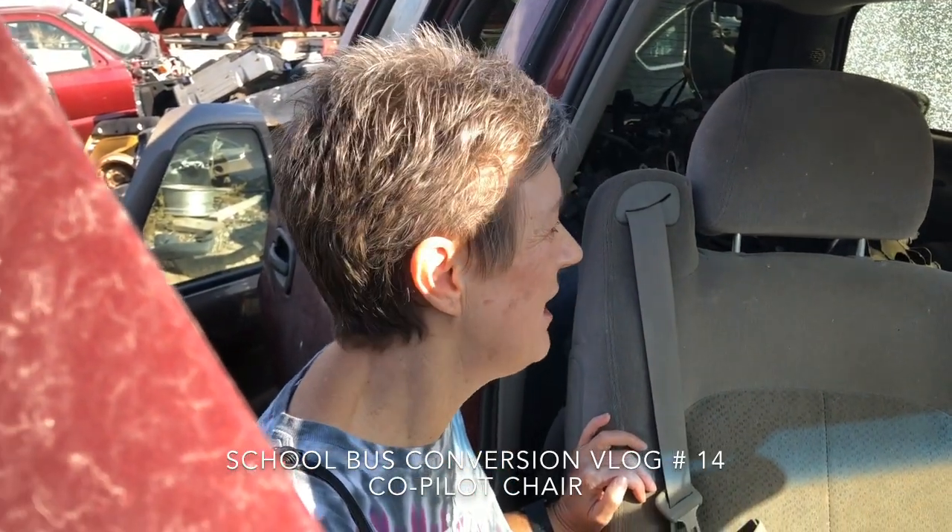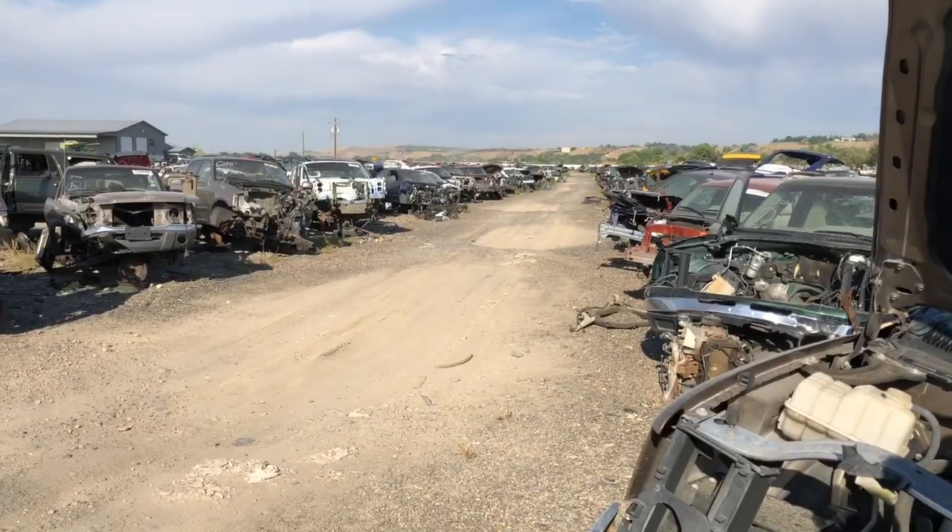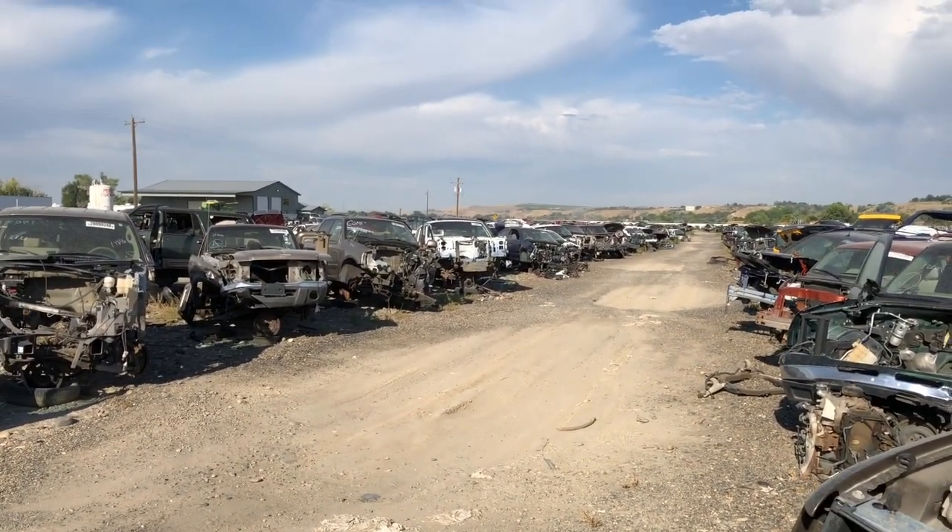We're at the salvage yard looking for a seat. We thought we'd come by the local salvage yard and see if we could find anything. There are acres and acres of cars here. It might take the better part of the day to check all these.